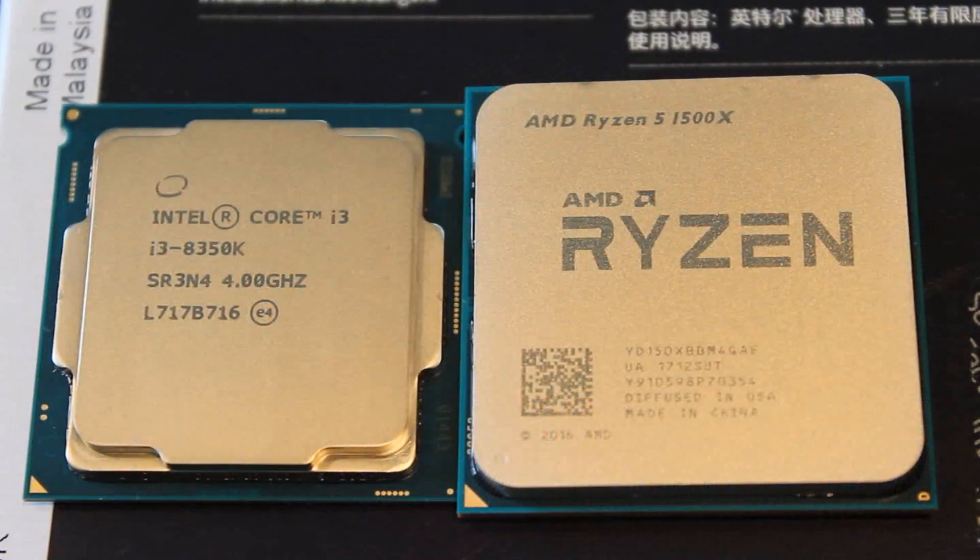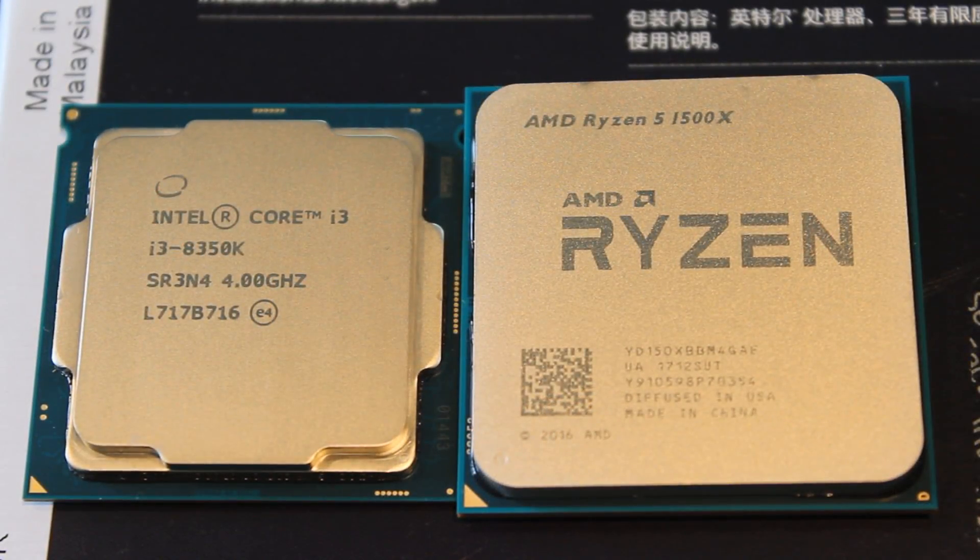Let's talk about overclocking and temperatures. The 8350K overclocked like an absolute beast. This is a retail model — I didn't get sent this by Intel, it's off the shelf at Playtech. This one went up to 5 GHz at 1.37 volts, which is very, very solid. And let me tell you, this thing at 5 GHz is no joke — it is seriously powerful.